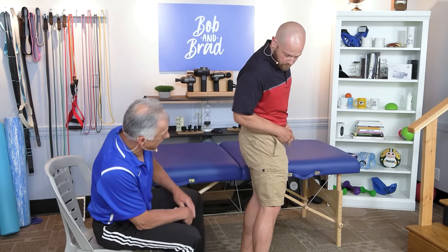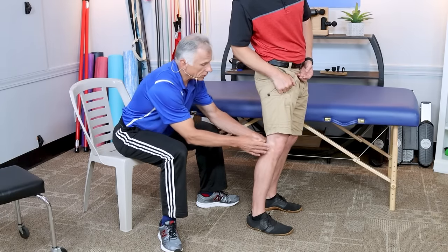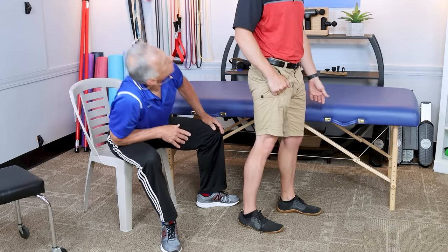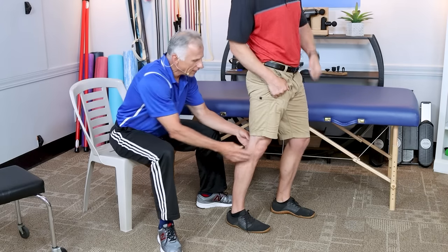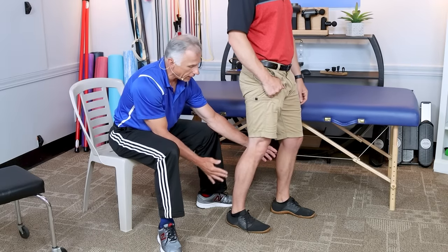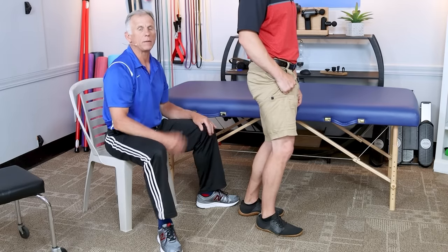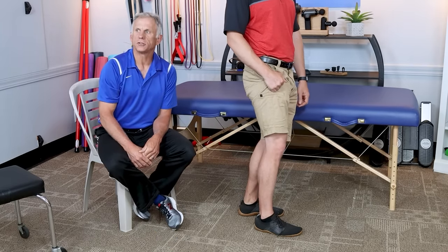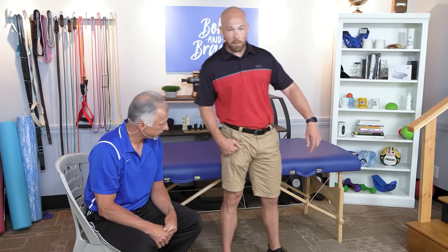Another tip is to stagger your feet with a soft knee. If you've got a job where you're standing, put your left foot slightly in front, and after a few minutes stagger the other direction, then try a squared-off stance — just vary the position. This shifts the load from one knee to the other and helps rest each knee a little bit. Just make sure to stagger front to back; you don't want to lean on one side because you'll probably lock that knee out again.